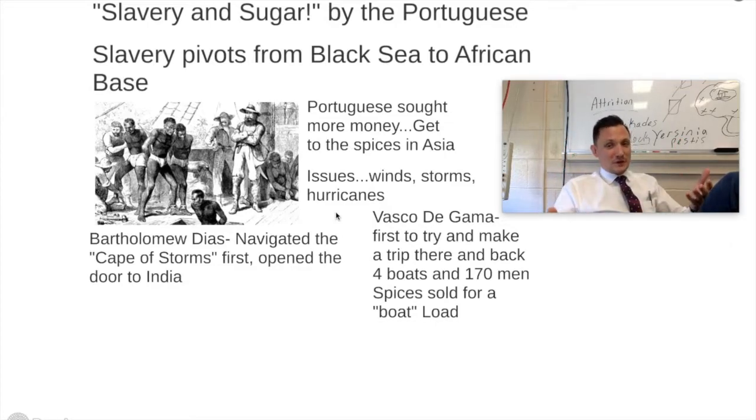It's going to be renamed the Cape of Good Hope. That opened the door to India. Vasco de Gama is going to be the first person to try and go all the way there and all the way back. He had four boats and 170 men, and when he actually made it back from his first voyage, the spices sold for a boatload.